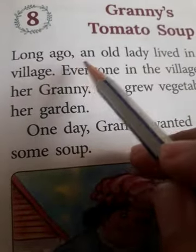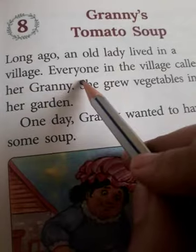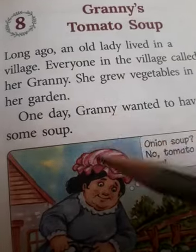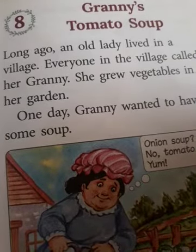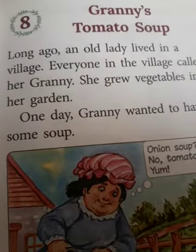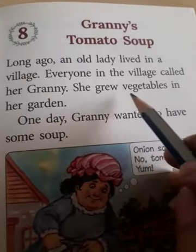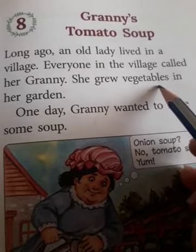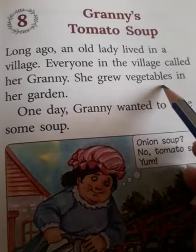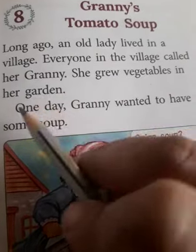Long ago, an old lady lived in a village. Everyone in the village called her Granny — usually we call our grandmother by this name Granny. She grew vegetables in her garden. Many children pronounce this word as 'veggie tables,' which is wrong. We say it like 'vegetables.'